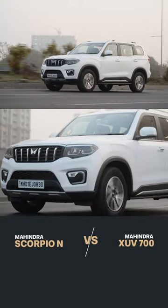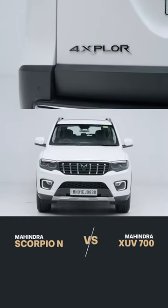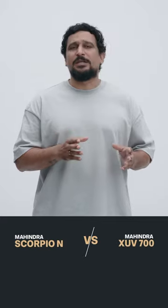Second, the Scorpio N is more rugged. It's built on a ladder frame chassis. It gets 4x4 hardware from the Thar and can really wander out into the wild. It is the more useful vehicle. Even without 4x4, it has rear wheel drive, which is better for tricky conditions.